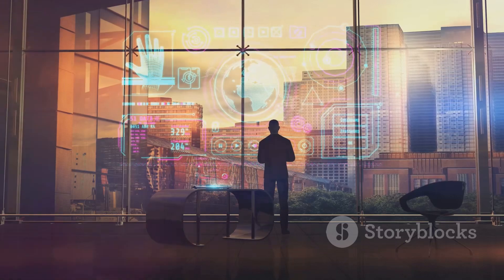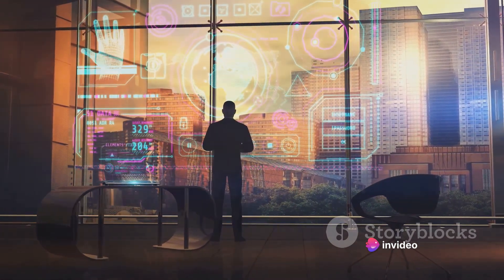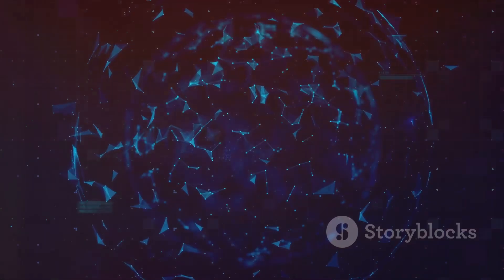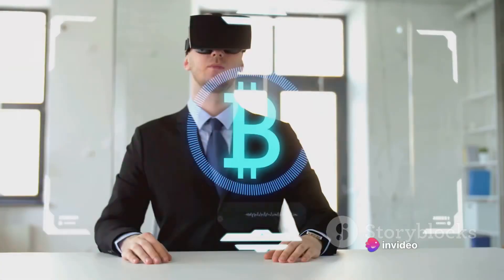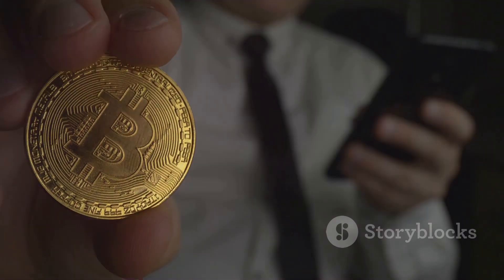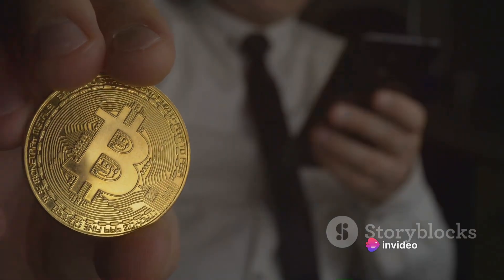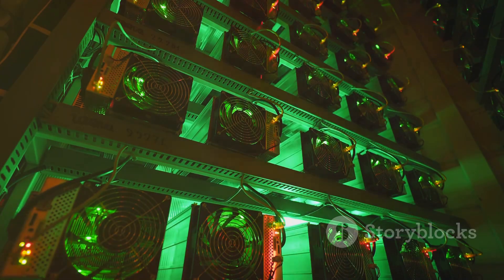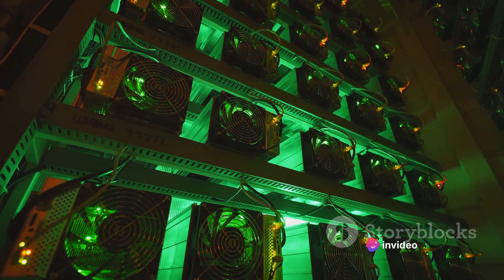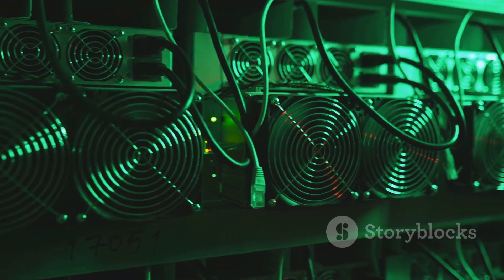Why go through all this trouble? It's all about securing the network. By verifying transactions, miners prevent double spending — a fraudulent technique of spending the same bitcoin twice — and ensure the integrity and chronological order of the blockchain. There's also a reward in it for miners: for every block of transactions they add to the blockchain, they're rewarded with a certain number of bitcoins, known as the block reward. It's a two-fold process: verifying transactions and adding them to the blockchain, while racing against other miners, with the reward being bitcoins.